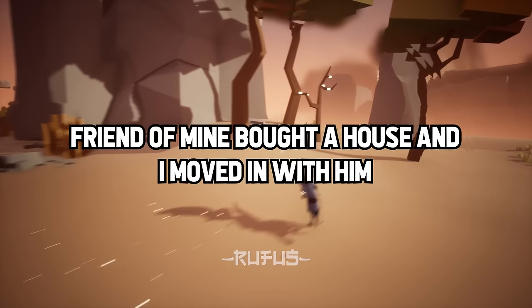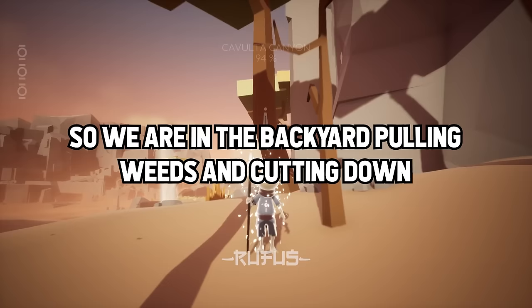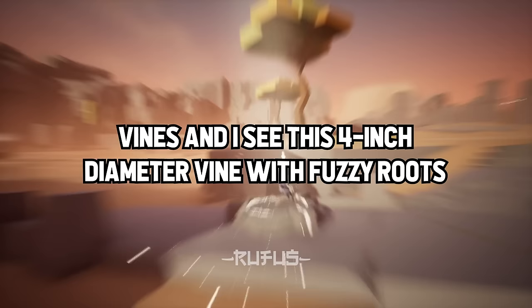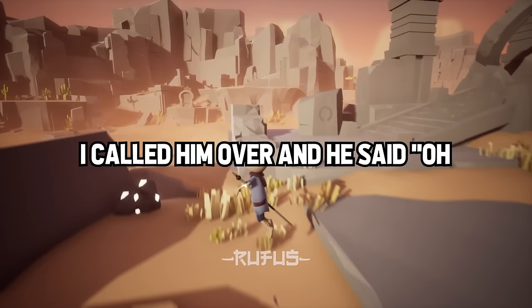This happened to me, and I'm not a medical professional. A friend of mine bought a house and I moved in with him to help fix it up, polish it, and maybe sell it. We were in the backyard pulling weeds and cutting down vines when I saw this 4-inch diameter vine with fuzzy roots attached to the brick, climbing all the way up the wall. I'm more urban than country, but my friend had warned me of poison ivy in the back of the house.